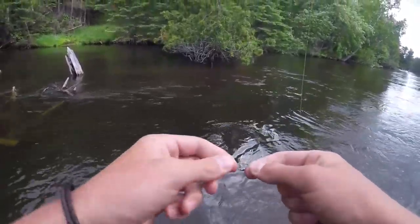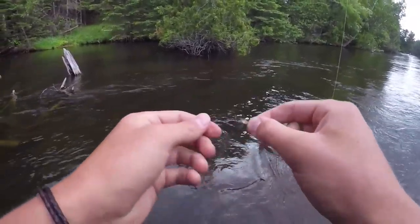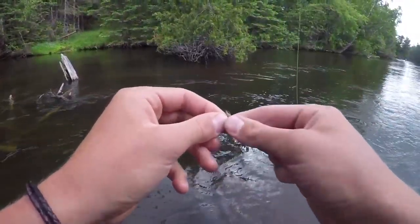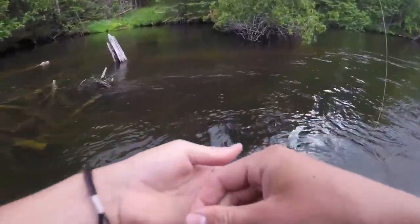So I finally decided to stop being stubborn — I changed flies. I got a small little elk hair caddis here. Hopefully that'll get bit a little bit better. I've seen a couple of caddis flies on the surface. GoPro's about to die so our time here is limited — hopefully I can catch one or two more fish.